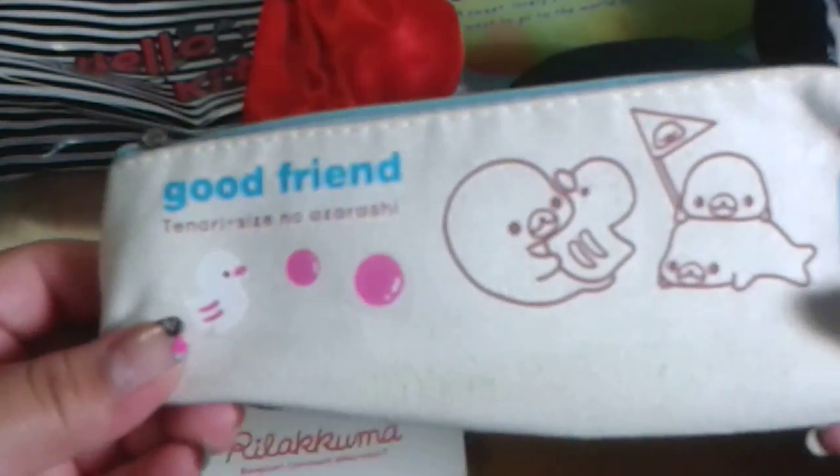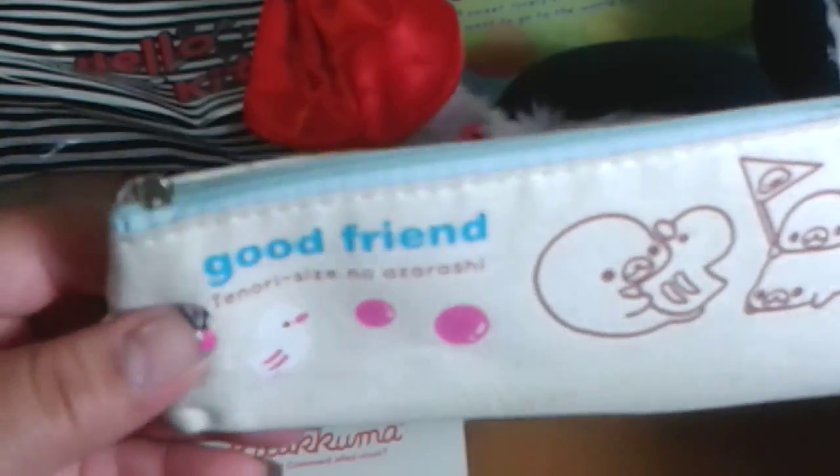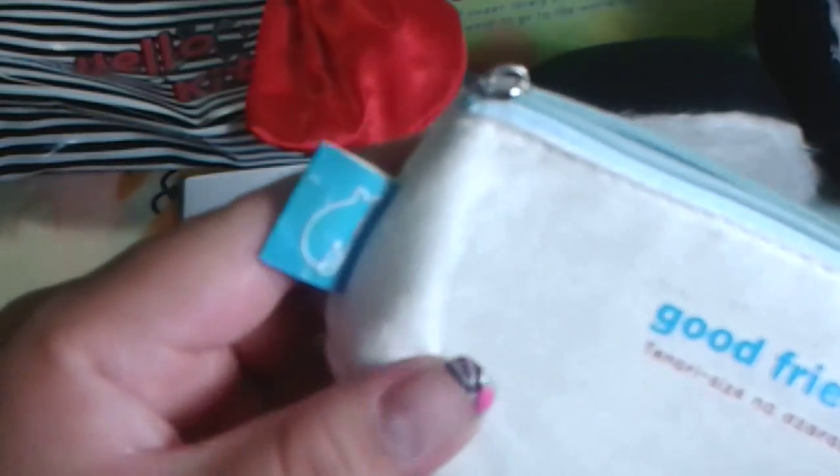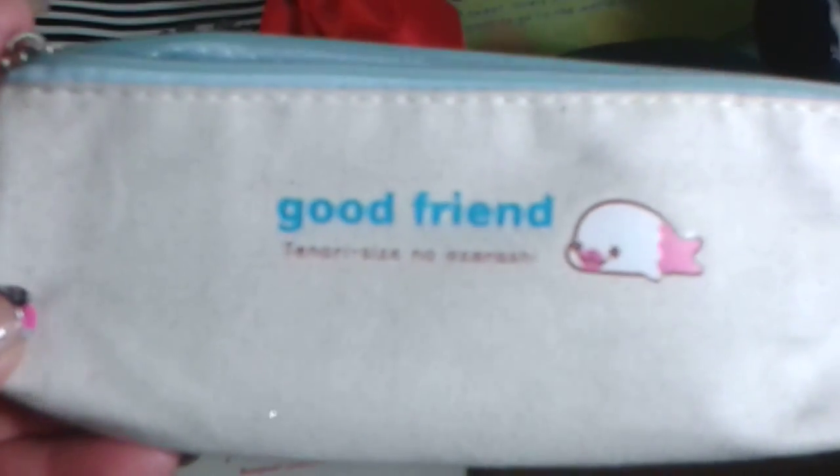Next is my very first official Mama Goma item — it is this Mama Goma pencil pouch. I never really had any Mama Goma stuff except for some occasional memo papers, so I had to have this. It was just so incredibly cute.